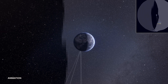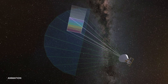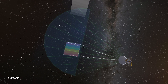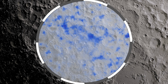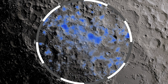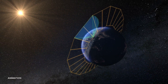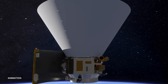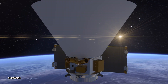SPHEREx will scan the sky, creating a map of the Milky Way and hundreds of millions of stars and galaxies to search for water, carbon monoxide, and any new planets forming. Astronauts will need to know where they can find water on the Moon and how much there is — SPHEREx is asking similar questions about water in our entire galaxy. The data from SPHEREx will identify targets for more detailed study by future missions.